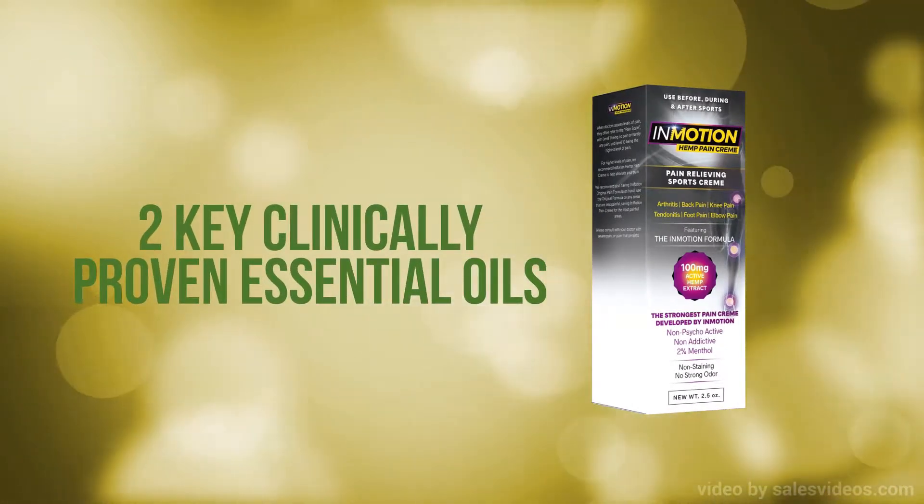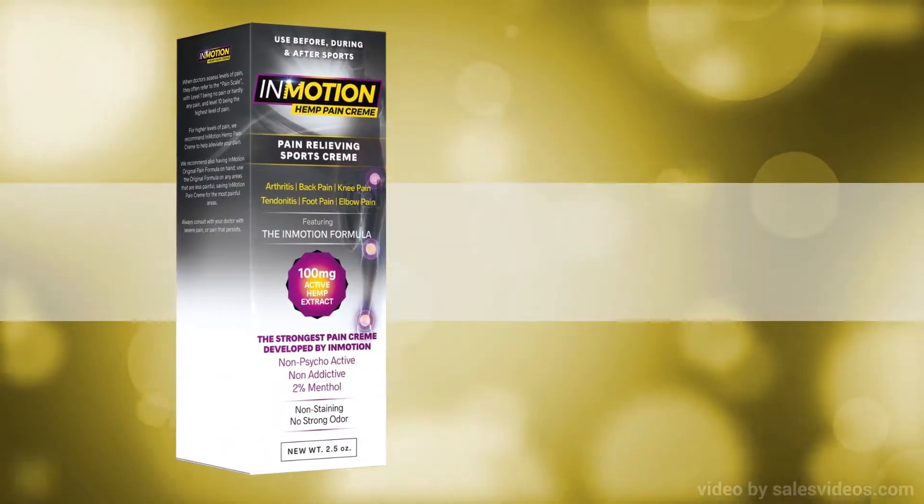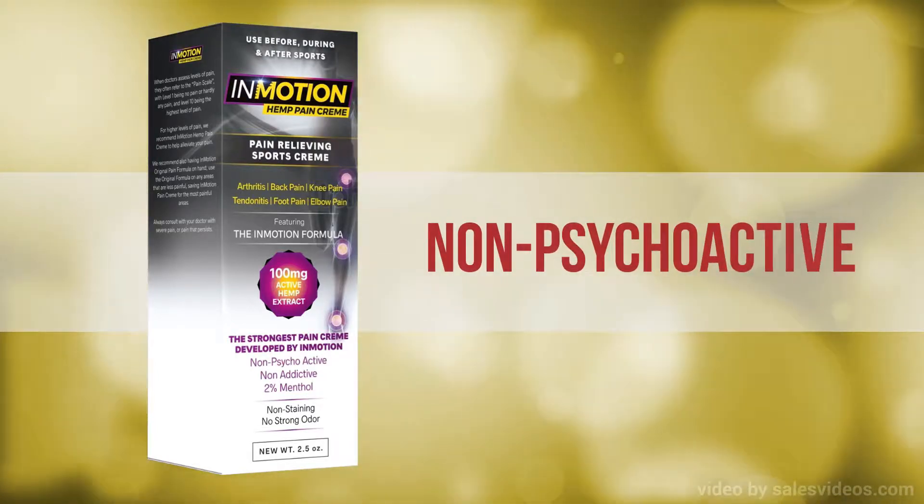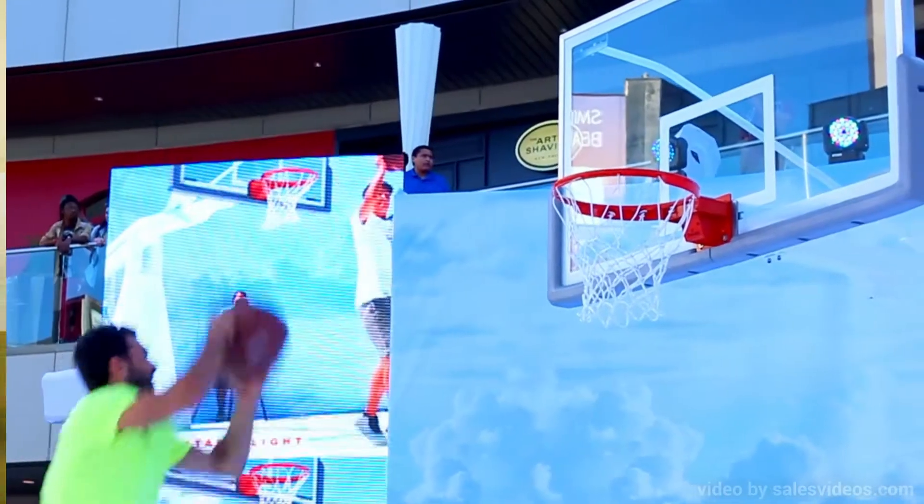With over 100 mg of active hemp oil and two key clinically proven essential oils, InMotion Pain Cream is a very potent pain-relieving formulation, yet is non-psychoactive, which means it can be used in all sports, activity, and work.